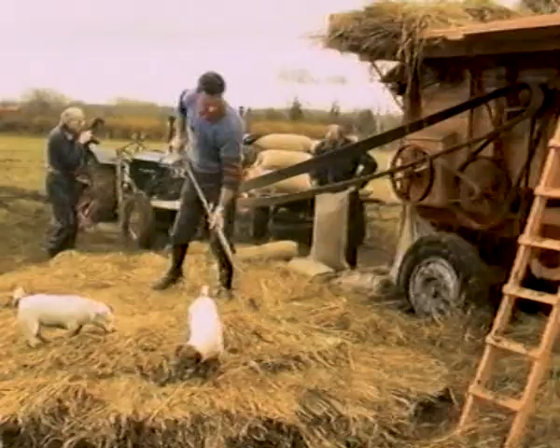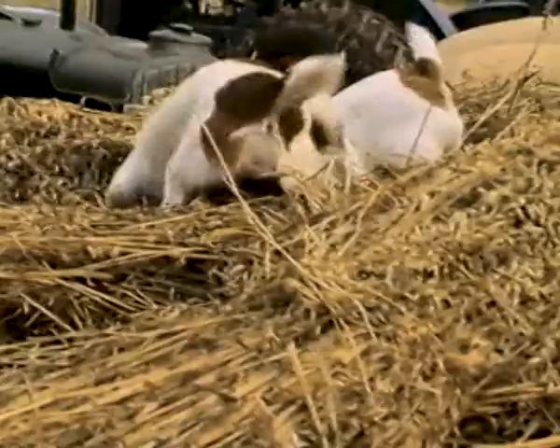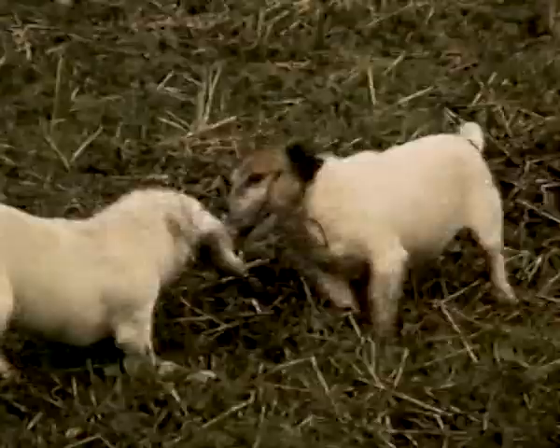As soon as the grains at the base of the stack began to diminish, the rats and mice would move in. Mr. and Mrs. Rat could have had a very comfortable winter, surrounded by all the food and shelter they needed. However, when thrashing time came around, it was time for retribution. Any which might escape would certainly make their way eventually to the farmhouse.